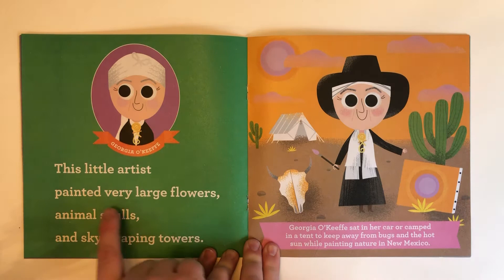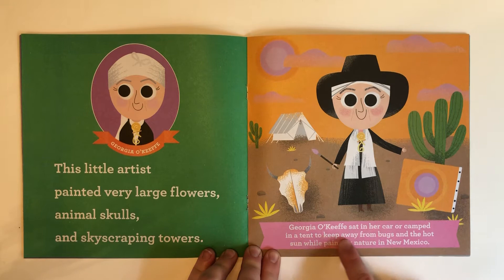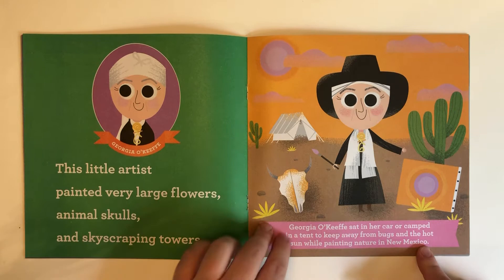Georgia O'Keeffe. This little artist painted very large flowers, animal skulls, and sky-scraping towers. Georgia O'Keeffe sat in her car or camped in a tent to keep away from bugs and the hot sun, while painting nature in New Mexico.